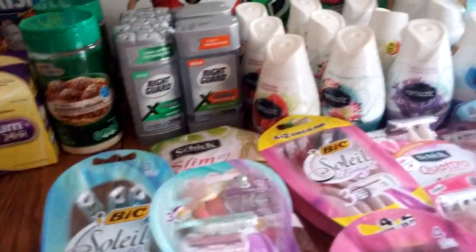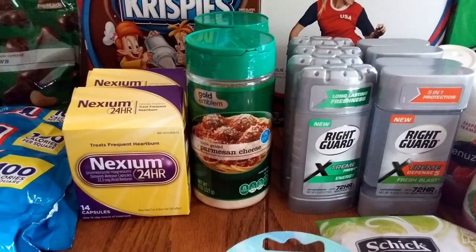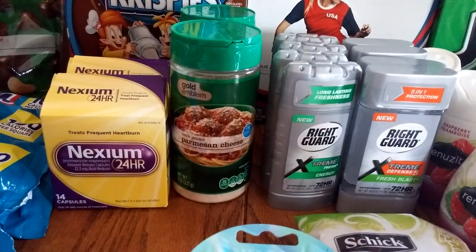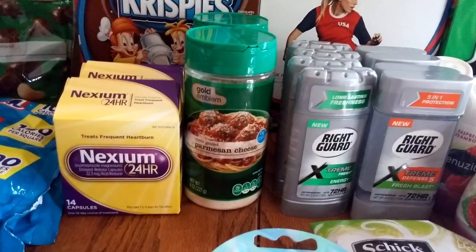The Reese's Cups were just used as a filler to use one of my Extra Care Bucks. The Gold Emblem Parmesan cheese — these were marked down 50%. I think they were around $2.20, so that was a great deal. Those were out of pocket but worth it since these things are always expensive. Those were 50% off.